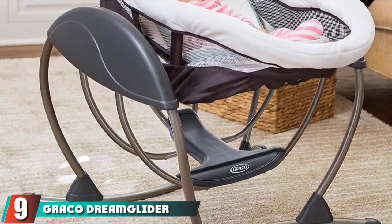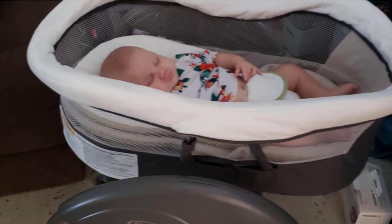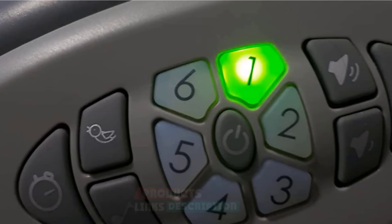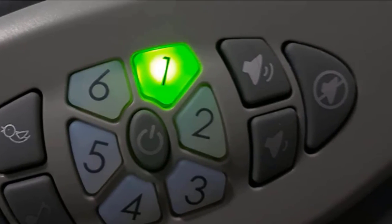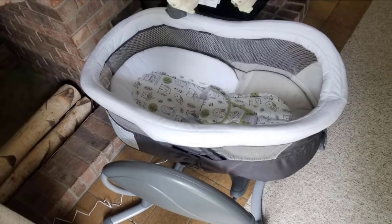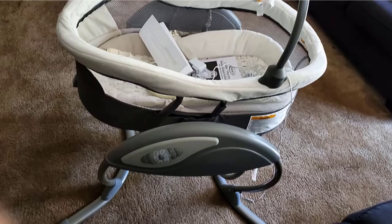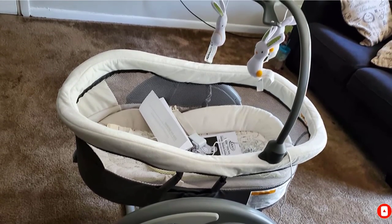Next at number 9, we have the Graco DreamGlider Gliding Swing. You know that saying — never wake a sleeping baby. We are 100% on board with it, but it can be tricky if you're trying to move them from the swing to their crib. The Graco DreamGlider Gliding Swing and Sleeper solves this problem. The seat actually reclines flat into a full bassinet, so you can leave baby sleeping in there all night long, or for a few hours, until they wake up again.